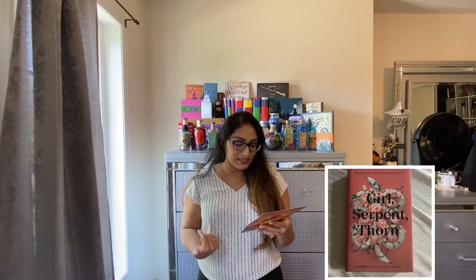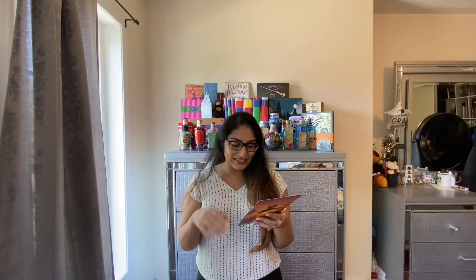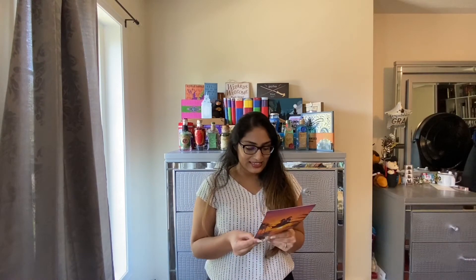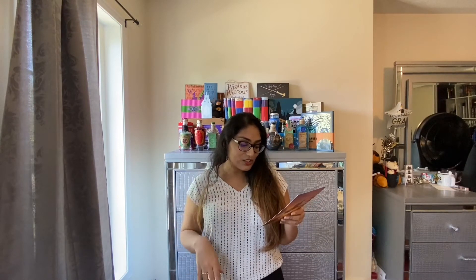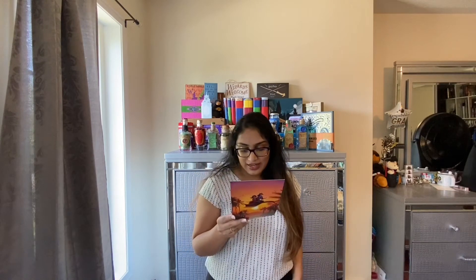The book of the month was, of course, Girl Serpent Thorn by Melissa Bardashoost, inspired by Persian mythology, which is really fun. It has an original dust jacket cover as well as artwork on the reverse of it. It also has sprayed edges as well as the signature from the author, and it was designed by Ori Kai.